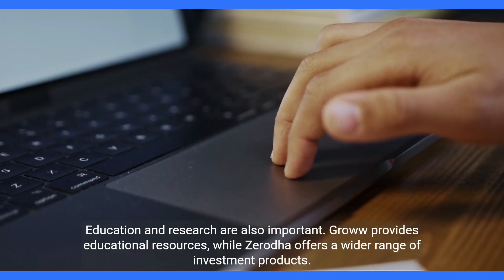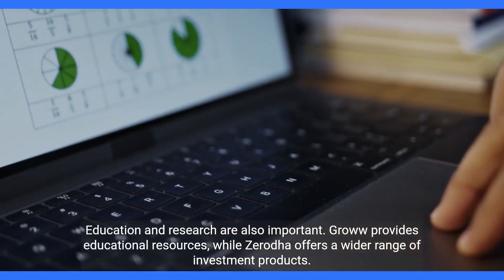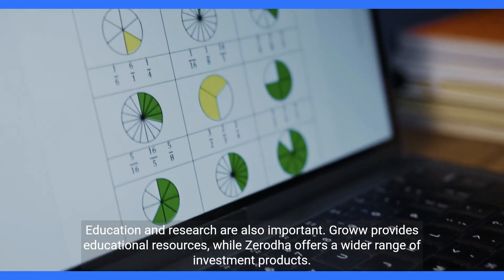Education and research are also important. Grow provides educational resources, while Zerota offers a wider range of investment products.